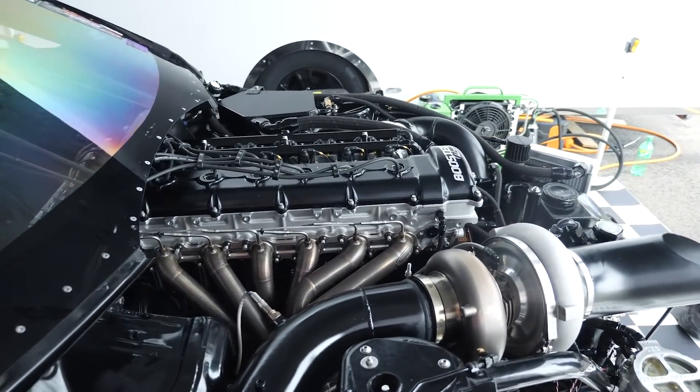Well, clearly with a 6.55 at 217 miles per hour, whatever you're doing at the moment is working. We certainly look forward to seeing what the car can do with a bit more turbo, as long as you can maintain traction. Congrats, and we look forward to seeing how the car goes the rest of this weekend.